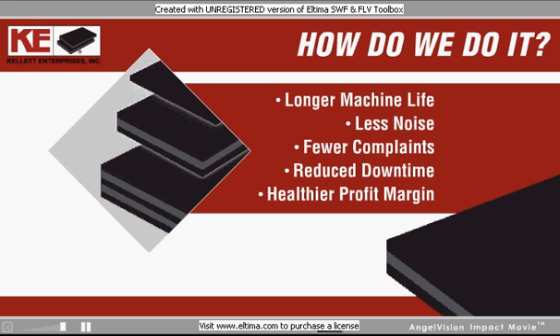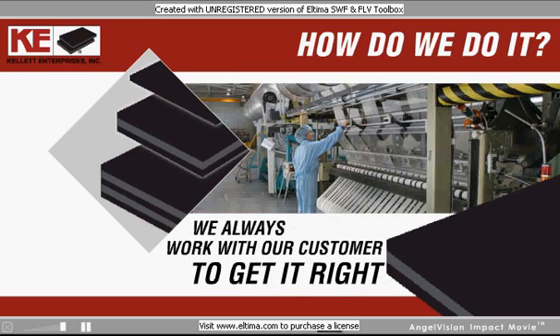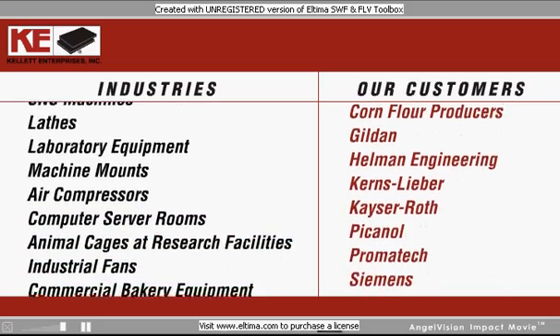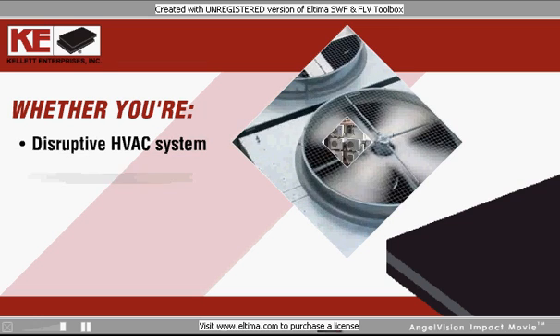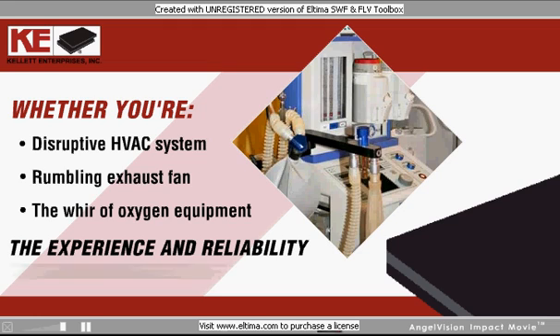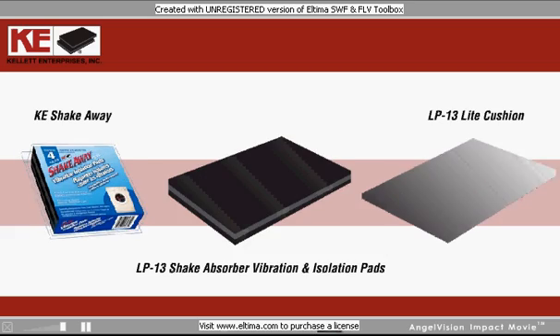The type of pad we create for your specific vibration issue is determined by assessing your unique situation, and we always work with our customer to get it right. Kellett has solved vibration issues in hundreds of industries across the country and around the world. Whether you're dealing with a disruptive HVAC system, a rumbling exhaust fan, or the horror of oxygen equipment in a hospital, Kellett has the experience and reliability to address the issue. Beyond increased equipment life and efficiency, Kellett vibration isolation pads prevent structural stress and improve your production outcomes.